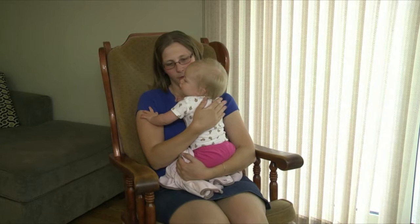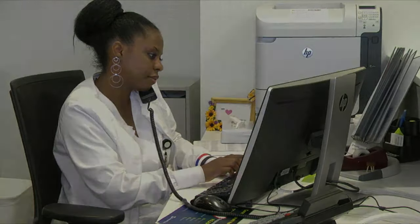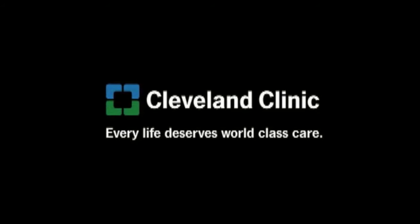We hope you have found this information helpful. If you have any questions, please ask one of your caregivers. Thank you for choosing Cleveland Clinic for your care.